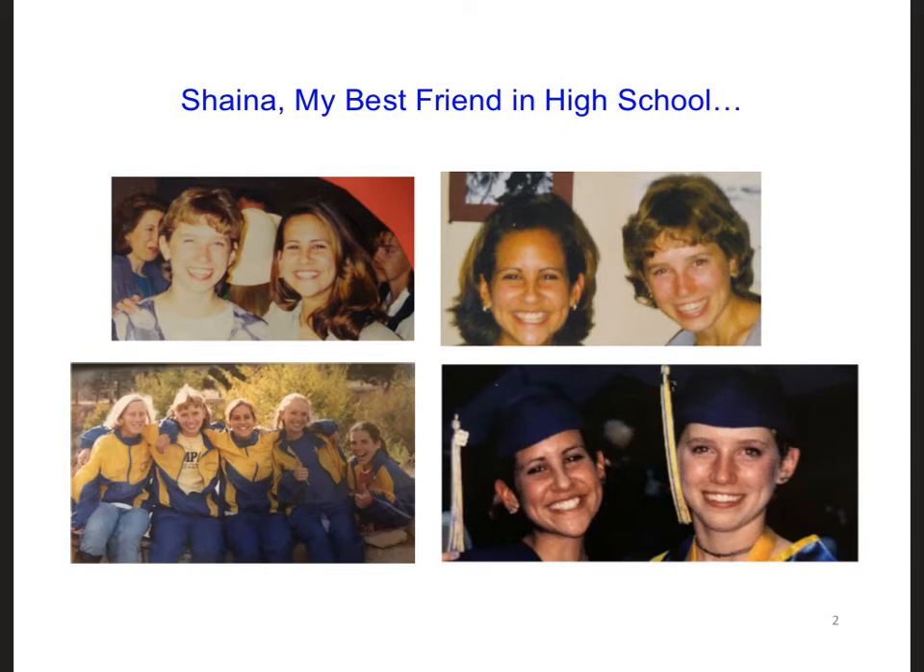But thanks to social media, we were able to stay connected. However, around the year 2014, I learned that Shana was undergoing chemotherapy for a tumor they had found in her colon. Over the next several years, she had surgery to remove cancerous growths in her colon, went through more chemotherapy, and then another surgery to remove cancer from her lungs as the cancer spread.